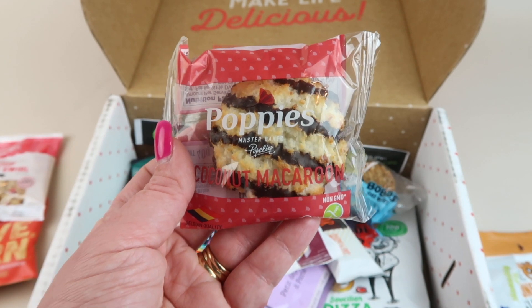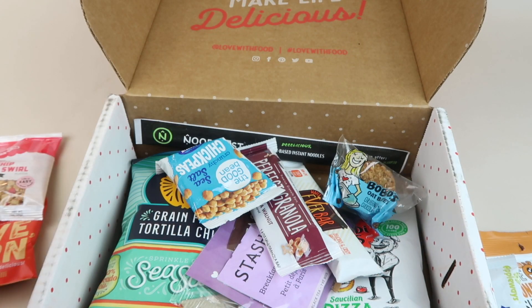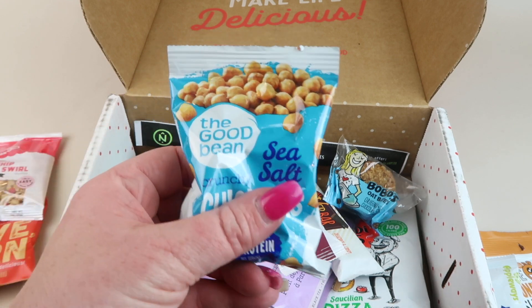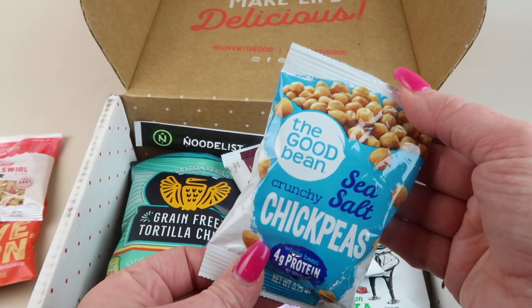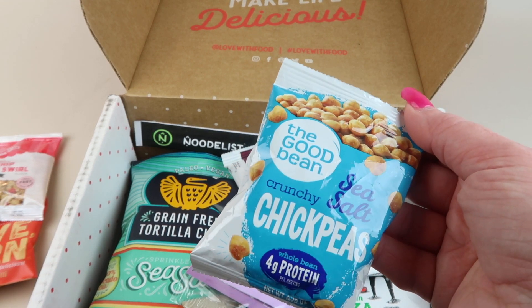We have a coconut macaroon — this is going to go to my parents; they eat all my coconut treats, if you watch my channel you know that. Then we have some chickpeas — this is The Good Bean sea salt chickpeas. These are good right out of the bag or added to a salad.